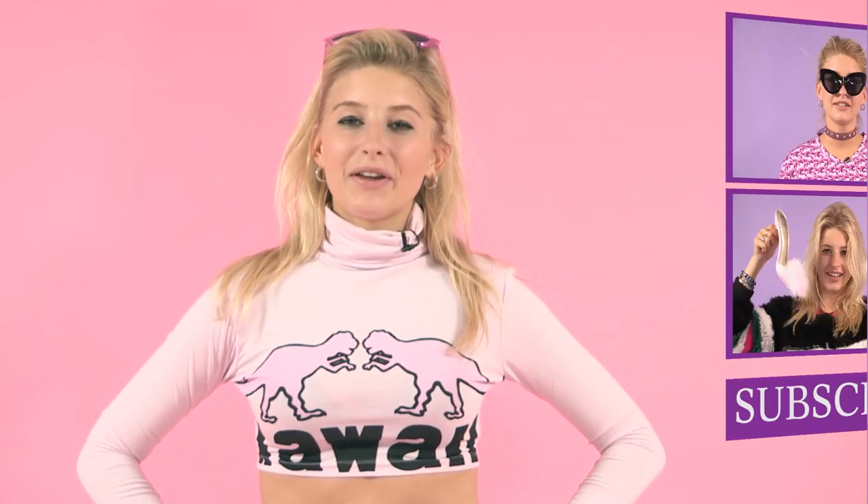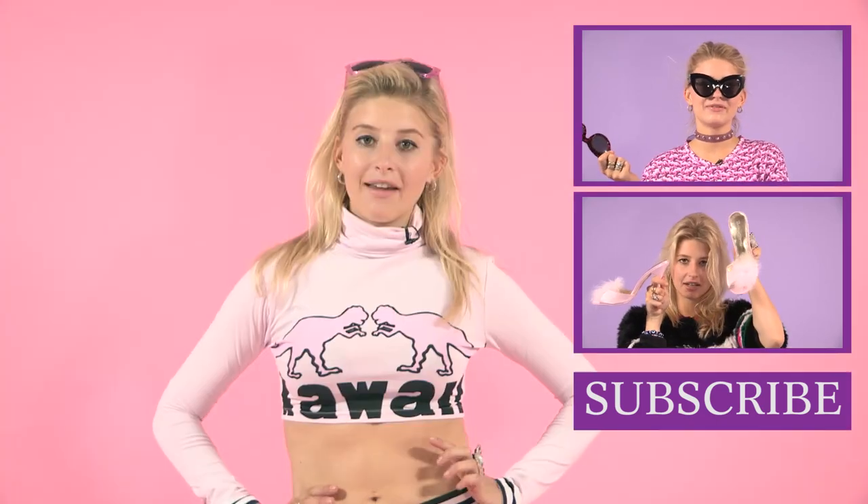Thanks so much for watching my co-ord tutorial. Please tune in next week where I'll be talking through my top high street sunglasses for spring/summer. Bye!